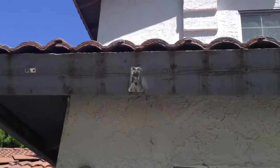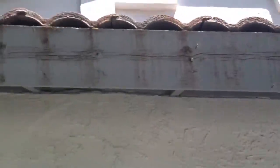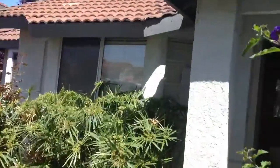The house is older. The wood trim on here needs to be painted, or else it's going to get dry rot if it doesn't have it already. Tile roof.